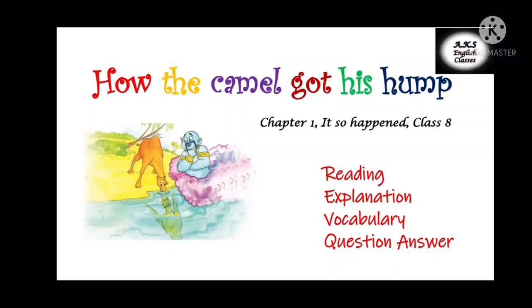Hello everyone, welcome back to my channel. In this video, we will read class 8 supplementary book chapter 1, 'How the Camel Got His Hump.'